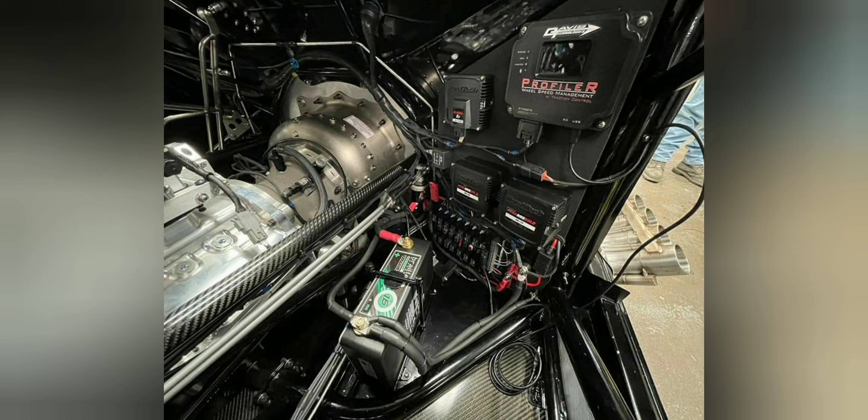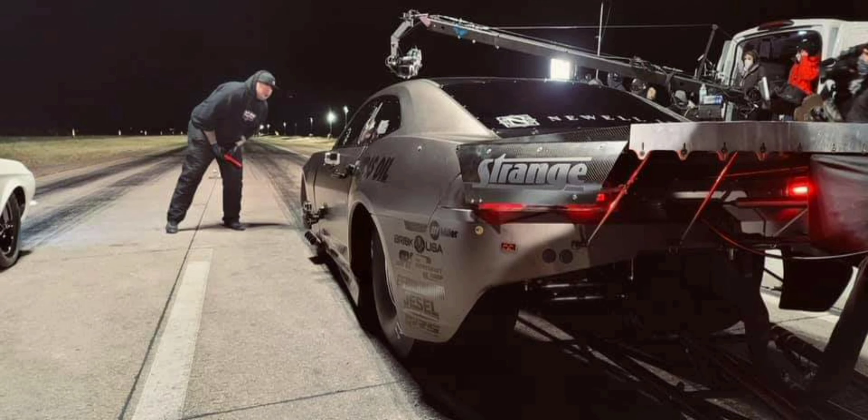Lock-up transmissions, or lock-up torque converters — we've been hearing about them on No Prep Kings Racing since Season 3, back in 2019. Back then, some of the nitrous racers, such as Kye Kelley, Lizzie Musi, and Doc, swapped over to this setup to enable them to run a lot faster out the back. That is why Kye Kelley was driving around a lot of the turbo cars and ProCharger cars back then.